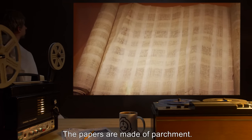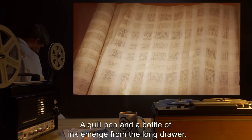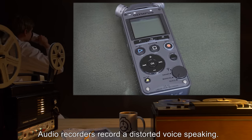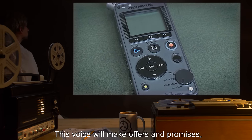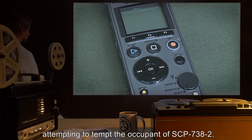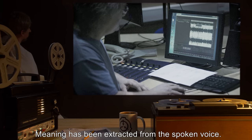The papers are made of parchment. A quill pen and a bottle of ink emerge from the long drawer. The pen will write on the parchment. Audio recorders record a distorted voice speaking. This voice will make offers and promises, attempting to tempt the occupant of SCP-738-2. Meaning has been extracted from the spoken voice.